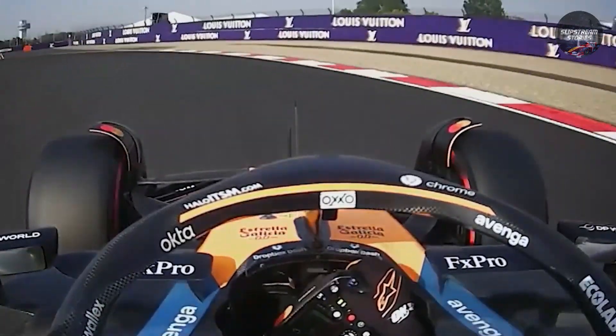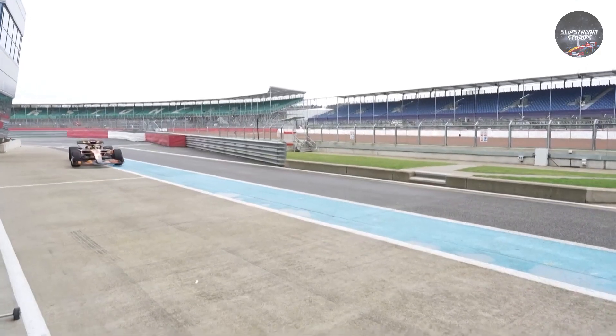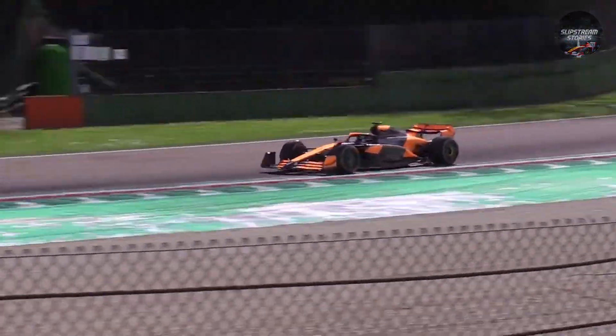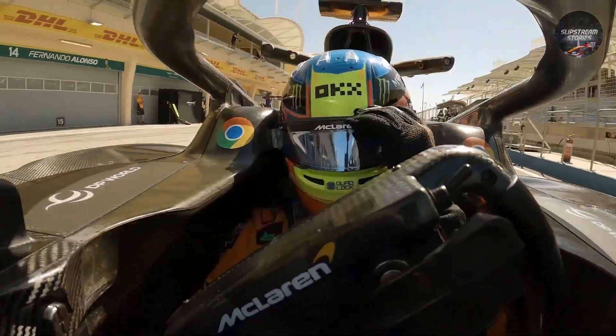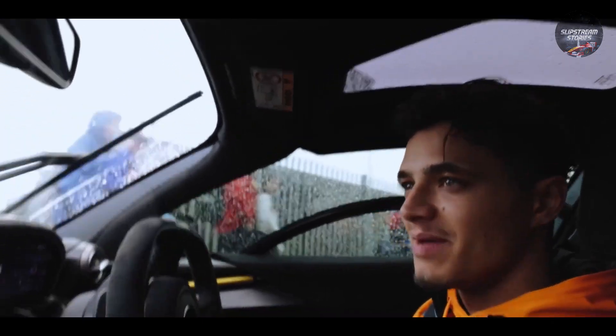Wind the clock back three seasons to the 2022 Bahrain Grand Prix. McLaren arrived with an ambitious brake concept and left with scorched discs, melted boots, and drivers forced to baby the pedal on every straight. Post-race autopsies showed airflow had stalled inside the duct, reversed, and roasted the discs from within. The humiliation sparked a vow in Woking: never again. What followed was a marathon of computational fluid dynamics runs and laboratory experiments.